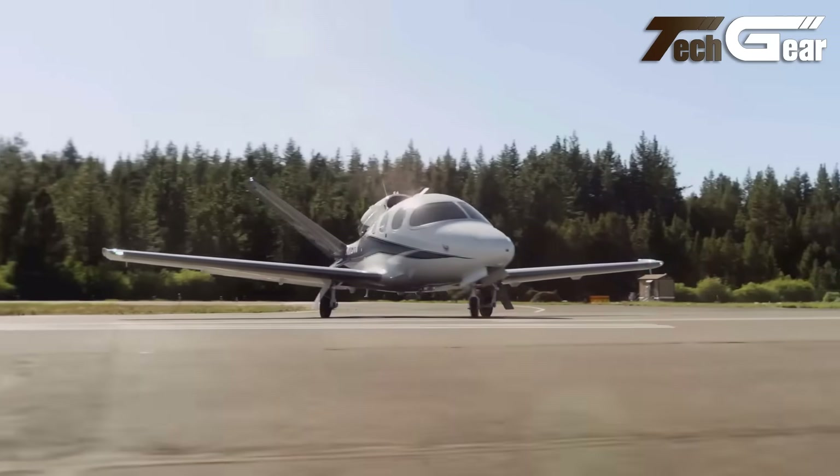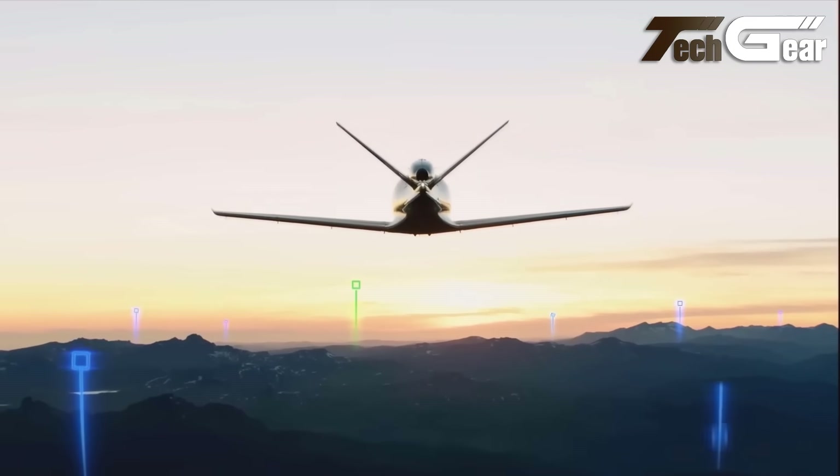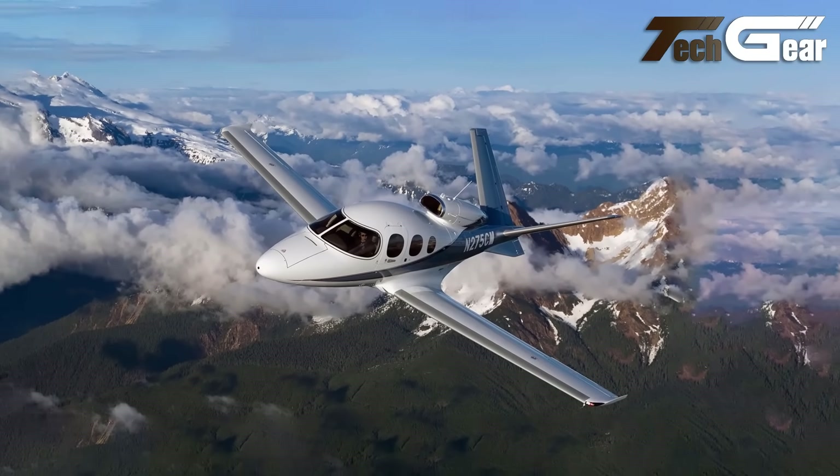Enhanced by the Cirrus Perspective Touch Plus by Garmin, it boasts intuitive navigation and safety features, including the Cirrus Airframe Parachute System. Amenities such as climate control and USB power ports ensure a comfortable and enjoyable flight experience.